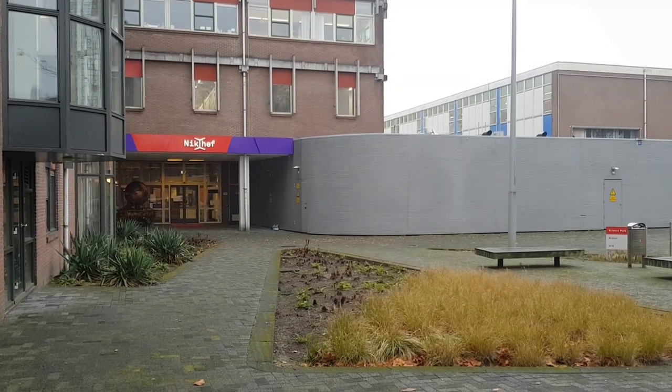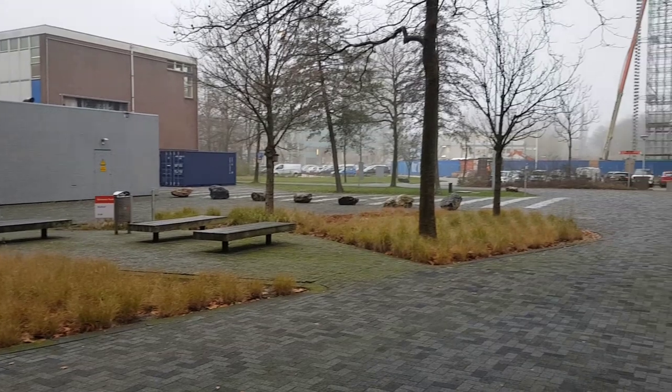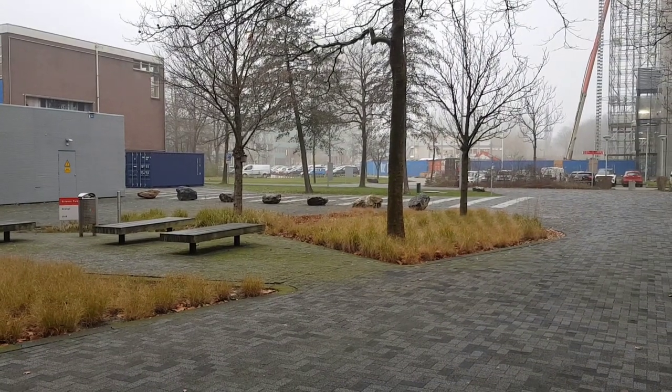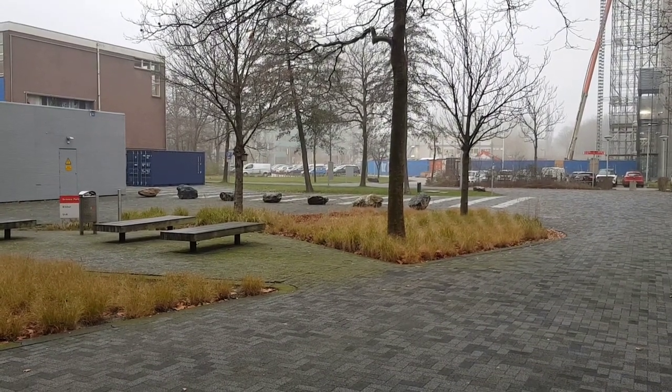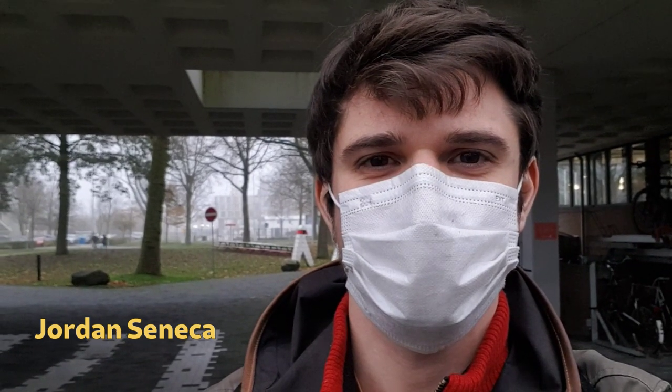Here we are at the main building of NIKHEF, where we carry out our day-to-day KM3Net related activities. However, a large part of what we do actually happens somewhere else. I'm Jordan from the KM3Net NIKHEF group. Today we're going to the PMU hall.